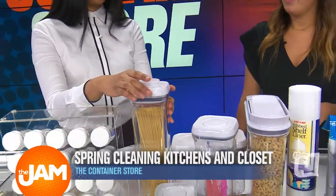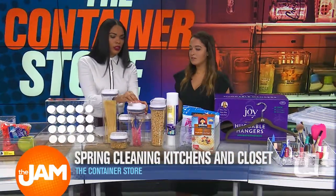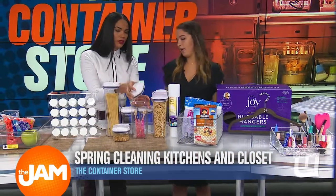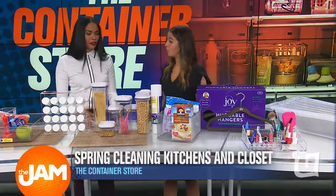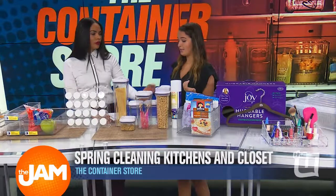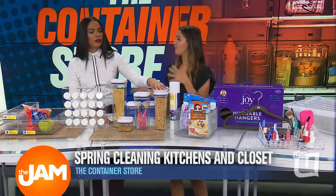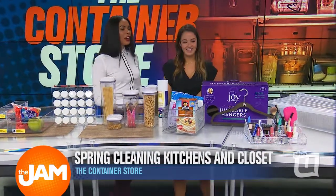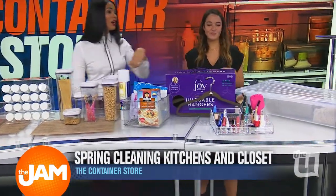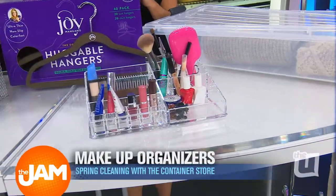So how long do you think this would increase shelf life for your items at home? It'll definitely help — it depends on the item, obviously. Especially the cereal — this dispenser will pour your cereal out for you and definitely keep it fresher than when it's in the box. Sometimes that person you're living with might forget to roll the bag back up. Let's keep moving — so makeup, this is a big one. My makeup's everywhere.